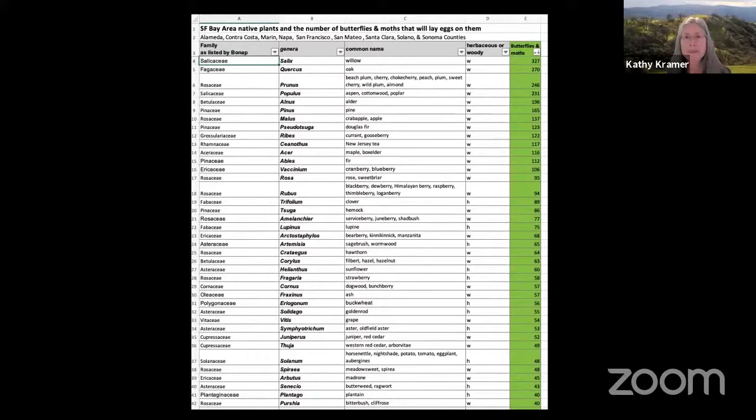I've sorted this list to go from high to low. You can see that the oak is a giant — 270 species of butterflies and moths can reproduce on it. Moving down the list, under ribes, our native gooseberry, I see 122 species of butterflies and moths can lay eggs on it. So this is a great resource for us and we're so lucky to have it.